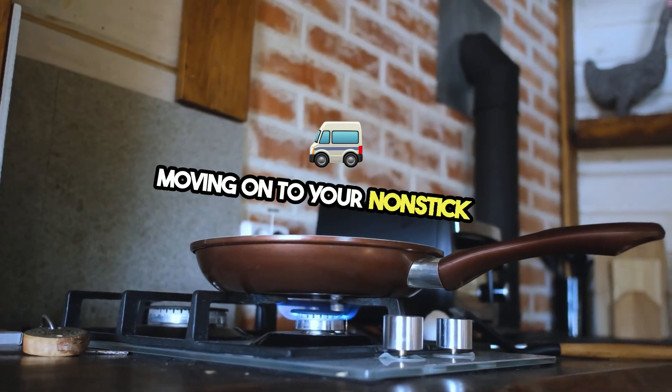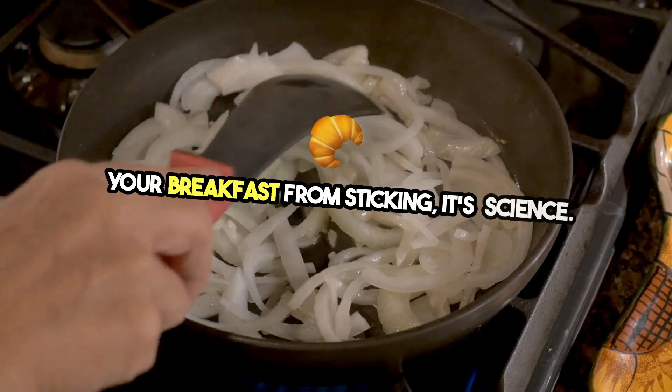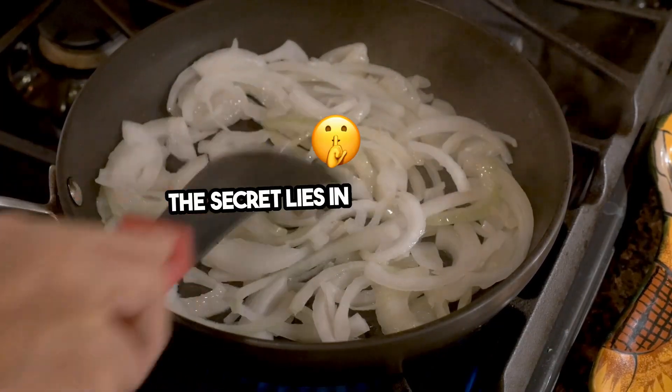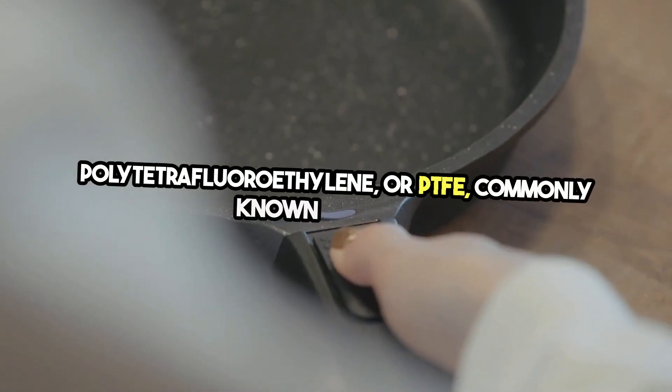Moving on to your non-stick pan. It's not just magic that prevents your breakfast from sticking — it's science. The secret lies in its coating of polytetrafluoroethylene, or PTFE, commonly known as Teflon.